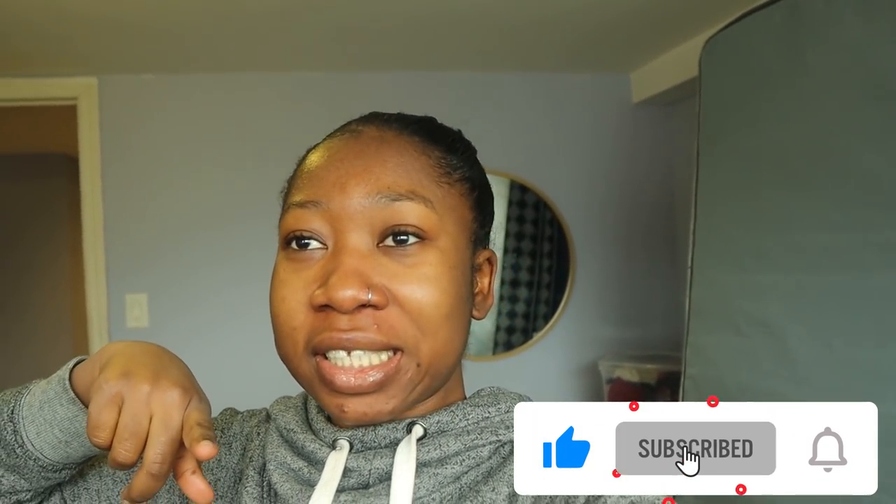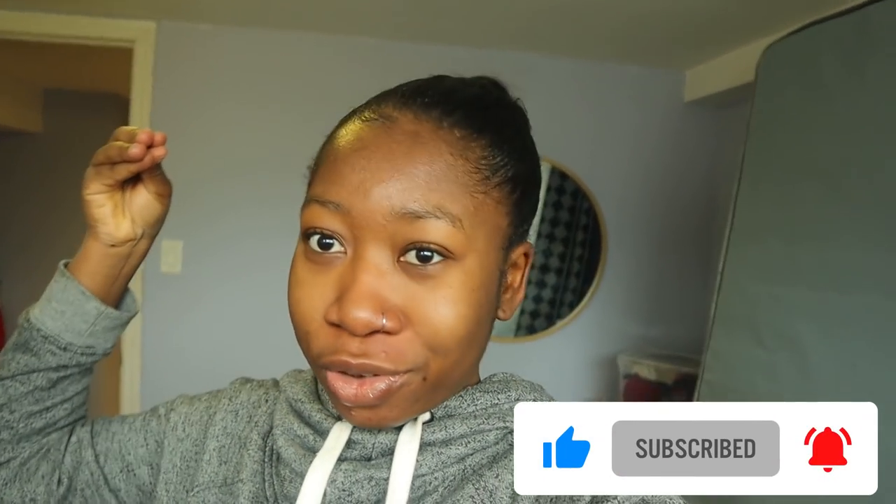Hey guys, it's your girl Whiz Queen back again with another video. In today's video, I'm moving to a new apartment — leaving my basement unit to a fine condo apartment in Toronto.